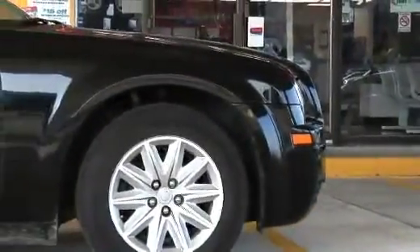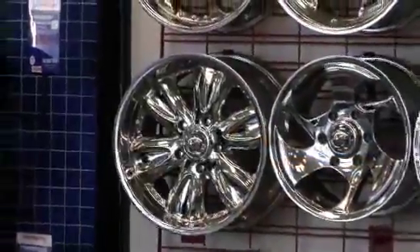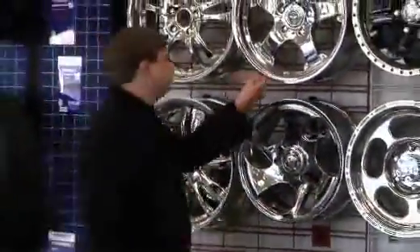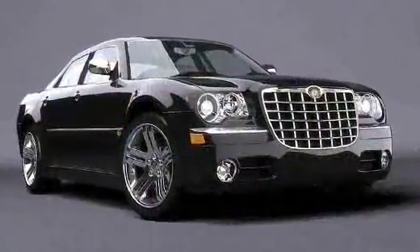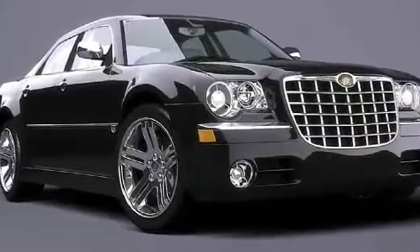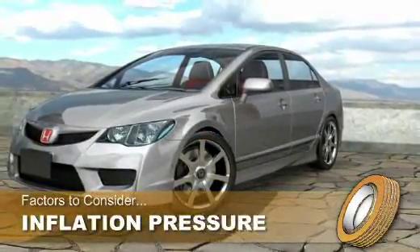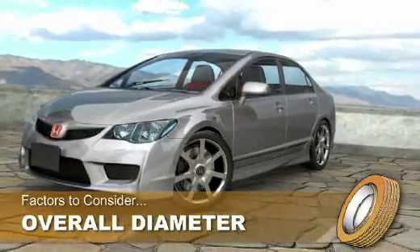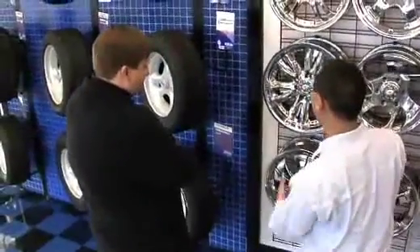With the growing interest in vehicle customization, some drivers are interested in selecting custom tire and wheel packages that are different from the information listed on the placard. There are many factors that must be considered when changing from the original equipment size. These factors include load carrying capacity, inflation pressure, overall diameter, and more. Therefore a tire professional must be consulted for this type of change.